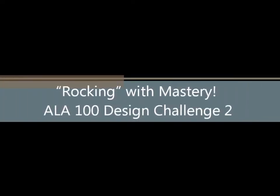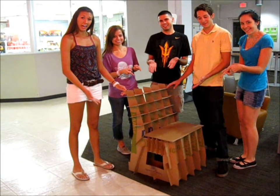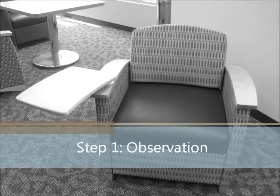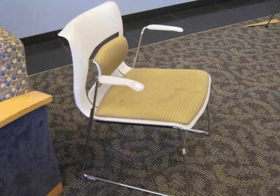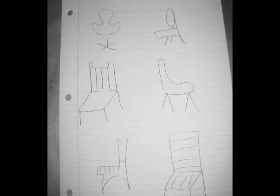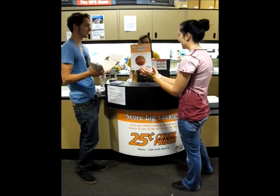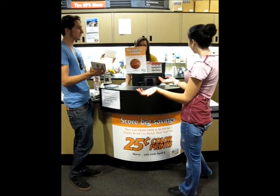This is Rocking with Mastery in ALA 100 Design Challenge number 2. Our task brought our various majors and backgrounds together to complete a cardboard rocking chair. Our first Don Quixote quest was to observe chairs in the immediate environment regarding aesthetic appearance, function, durability, and sustainability. Our goal was to use corrugated cardboard because of its strength, versatility, and sustainability, which motivated us to approach the quintessential UPS store for recommendations on types of materials to be used.